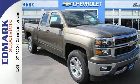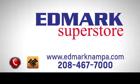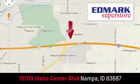Check it out today. Fast, fair, and fun. Give us a call or stop by. We're conveniently located in the Idaho Center Auto Mall.